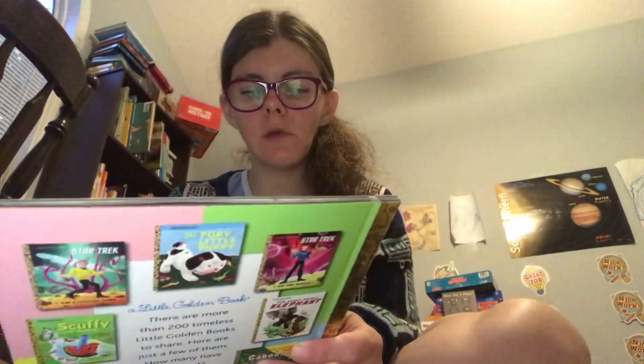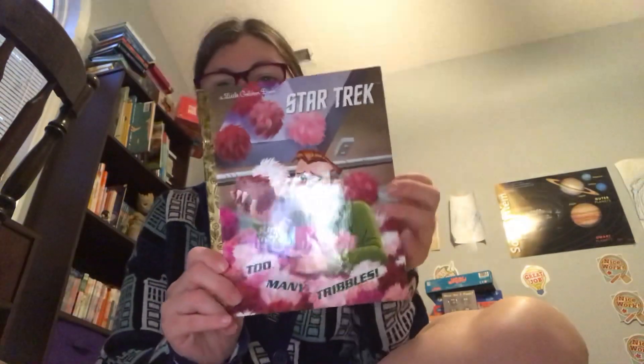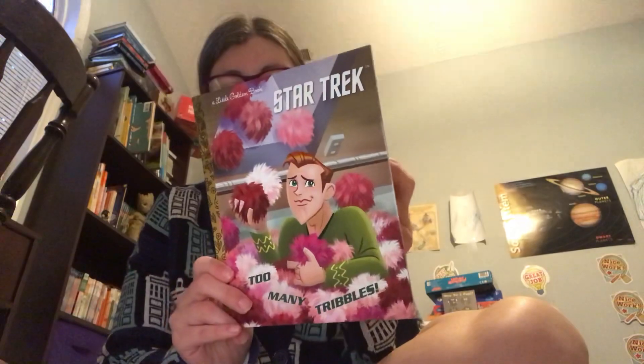For my son's birthday, I found this book and thought he needed it. He had a couple of Star Wars golden books, so I thought he needed a Star Trek one. I'm a huge fan of Star Trek, so I thought he needed it. There are a couple of other Star Trek books that I want to get too, but I started with this one.